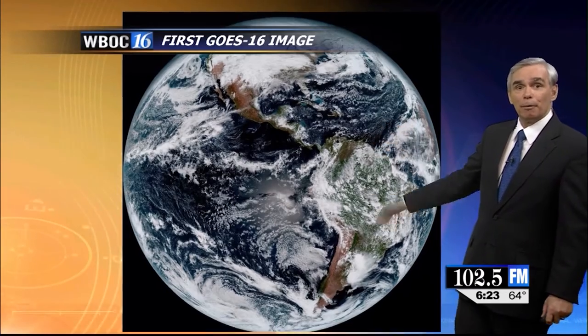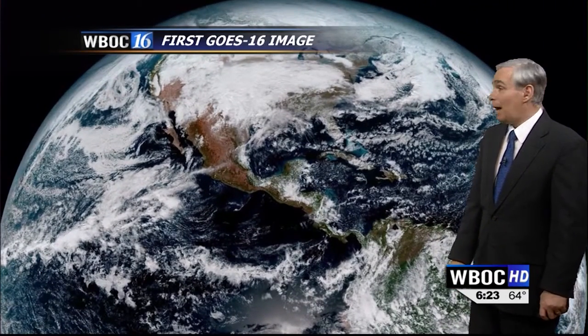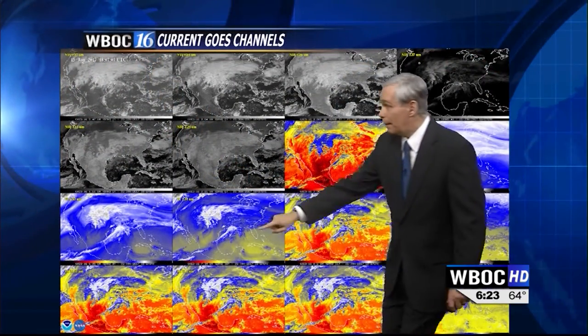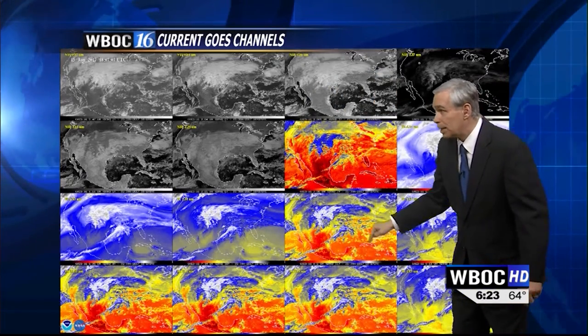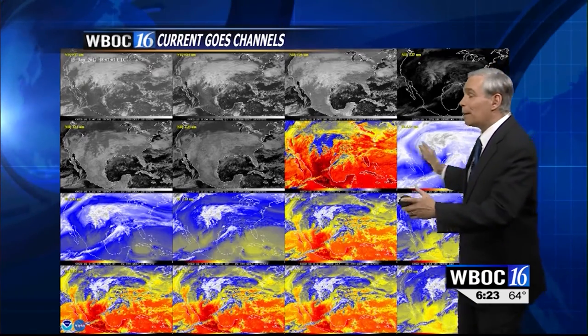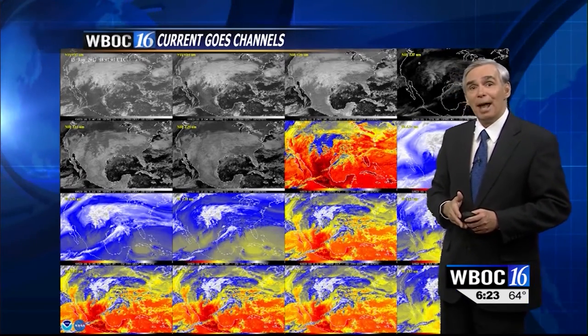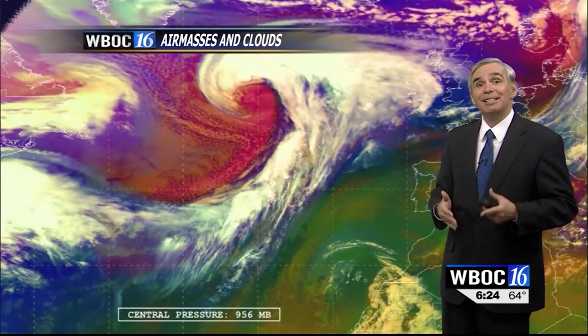Here it is — the first true-color image from the GOES-16 satellite. It's pretty amazing. There are other channels that allow us to see water vapor at low and mid levels of the atmosphere and way up high, and different infrared channels that let us look at temperatures of clouds at different levels. When you combine all of this together, you can get something called an air mass RGB image that shows water clouds, ice clouds, and even different air masses.